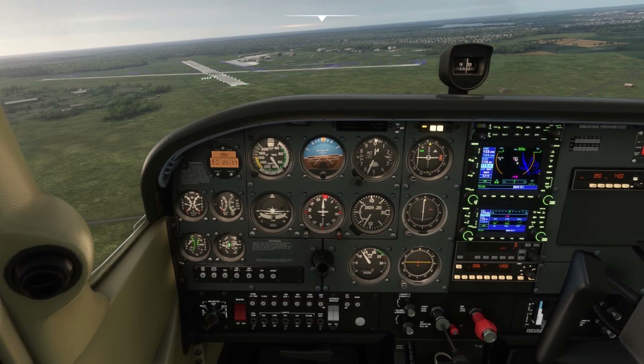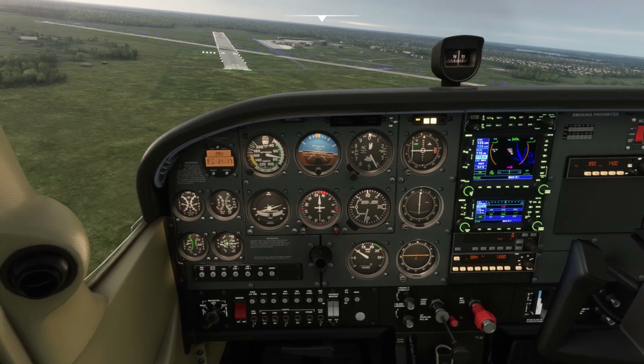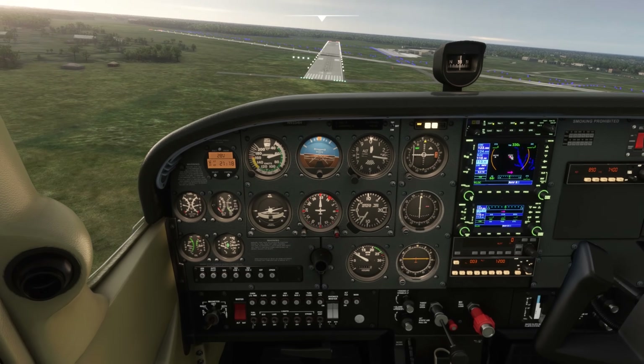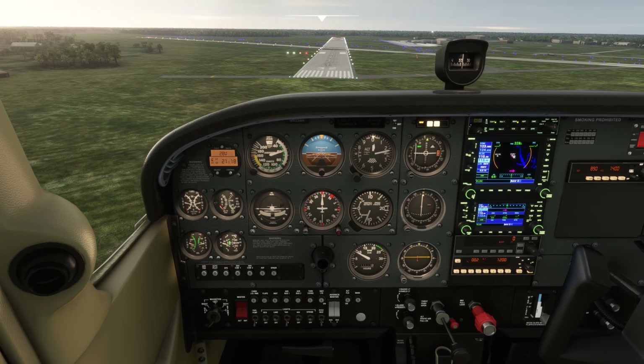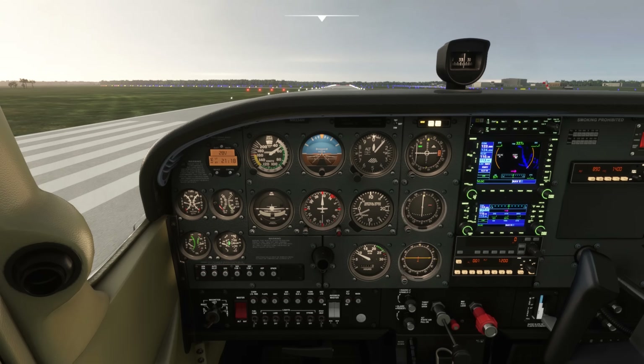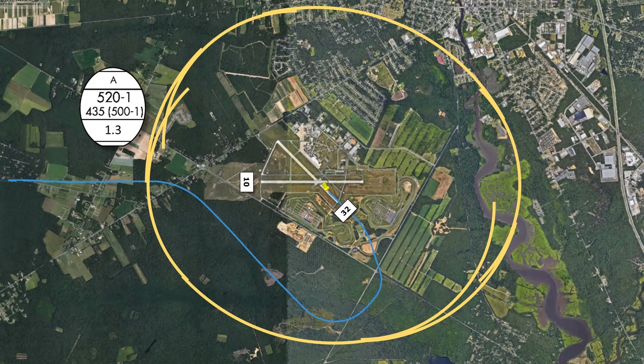We'll stay at the circling minimum altitude until we're in a position to make a normal descent to land on runway 32. Remember that at 520 feet we're significantly below a standard traffic pattern altitude, so we can execute this circle to land with a more or less normal downwind and base leg. From the top-down view, we see that this track kept us inside our protected area for cat A aircraft, but not by much — it's a somewhat tight pattern.